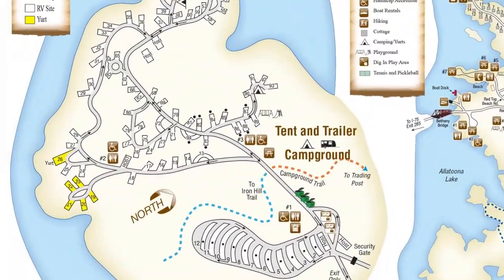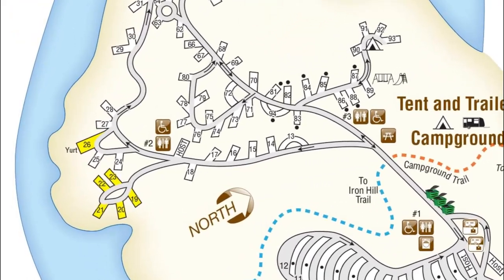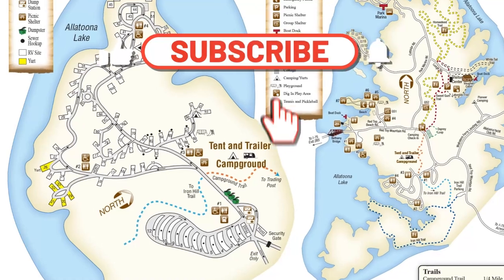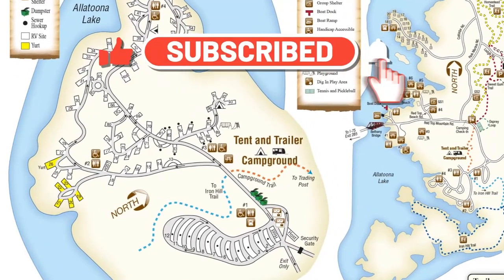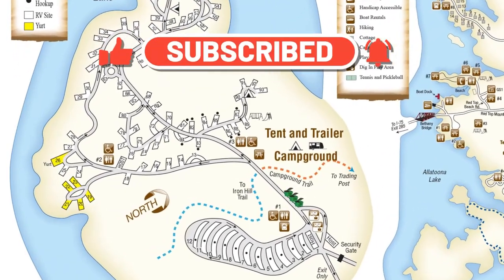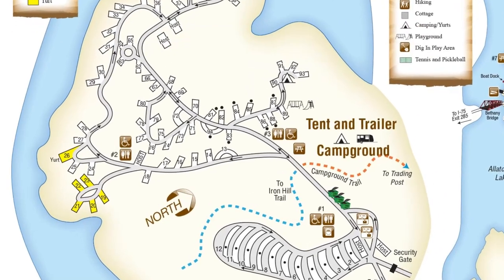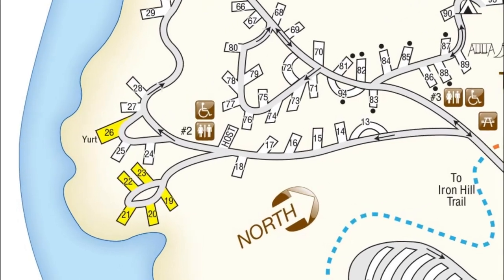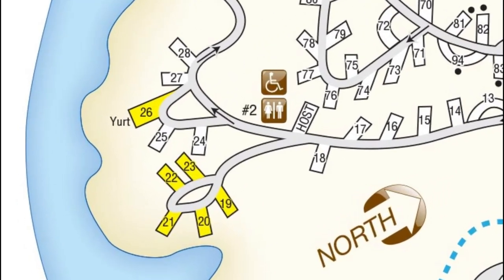That about wraps it up for my tour of the yurt ring at Red Top Mountain State Park in Georgia. Don't forget to like, comment, and subscribe if you got value out of this video. Leave a comment below if you've stayed at yurts in other state parks — I'd love to hear where some more are, especially in Georgia or nearby. Until next time, we'll see you around on Let's Check It Out.